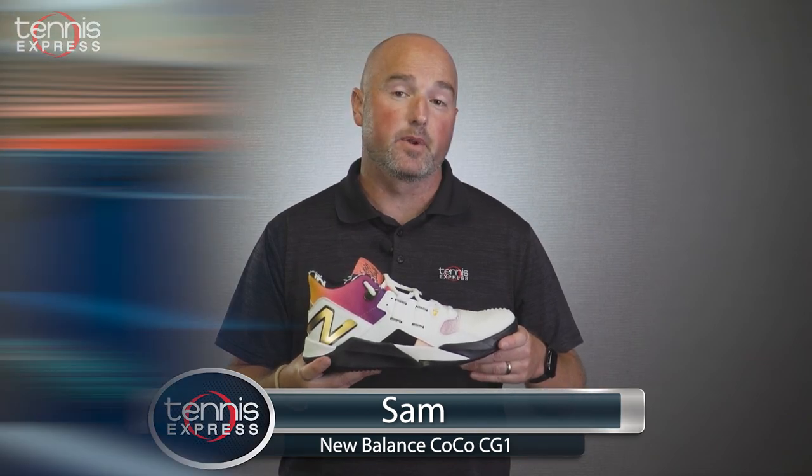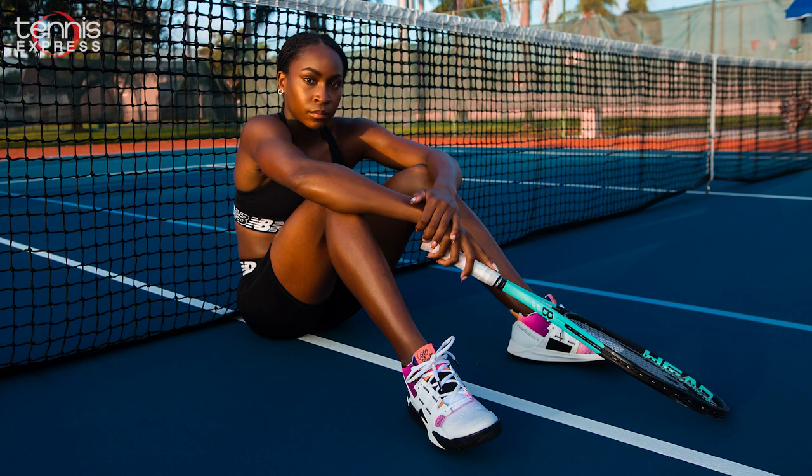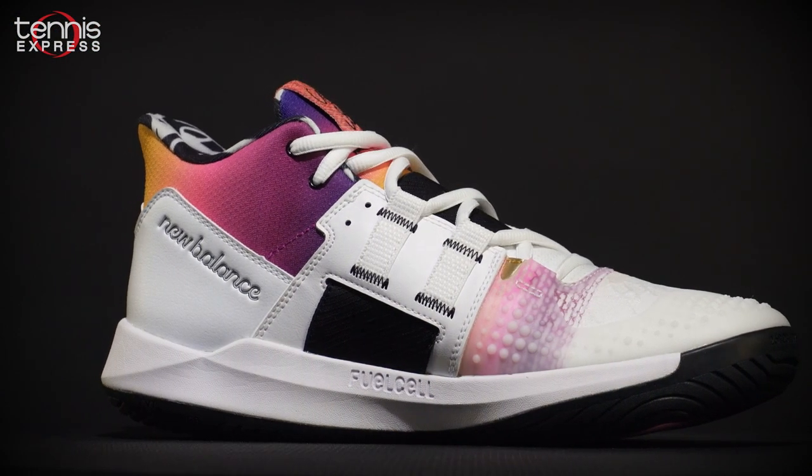Hey, I'm Sam with Tennis Express, and in this video we examine Cocoa Golf's first signature shoe, the New Balance Cocoa CG1.